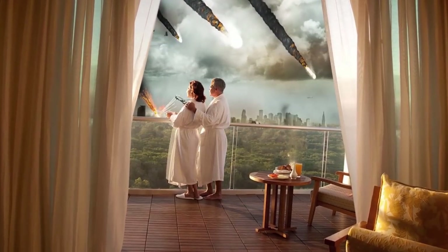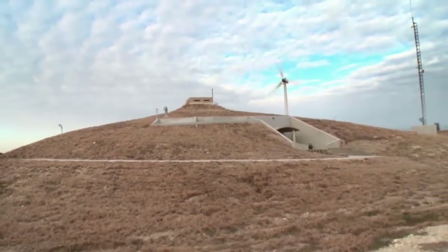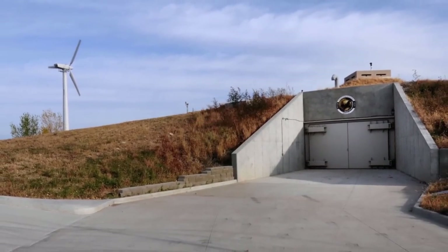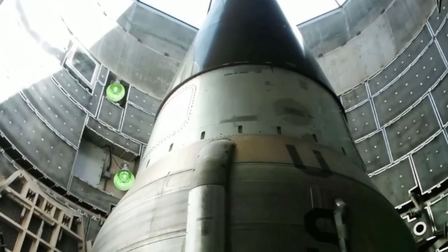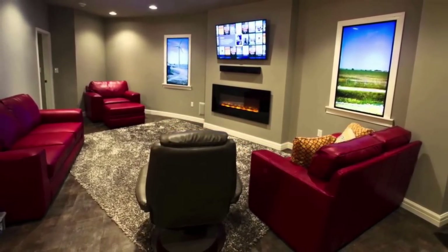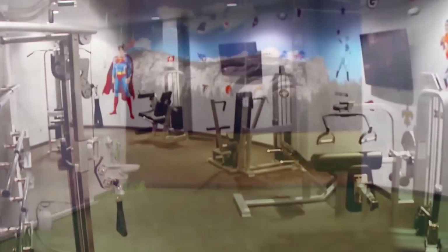If you really want to go whole hog with the luxury accommodations while the apocalypse plays out, you're going to want to make your way to Raven's Ridge in Kansas. There you'll find a luxury condominium complex built by developer Larry Hall. It's centrally located in the US, has room for plenty of survivors, and it's built within a nearly impenetrable abandoned nuclear missile silo. Accessible only by elevator, the complex runs an astonishing 15 stories underground. There's room for 75 survivors and ample supplies. The complex's amenities include a movie theater, a rock climbing wall, a dog park, and a gym.